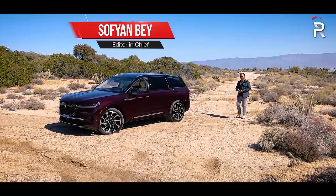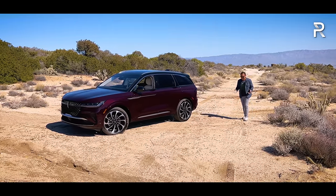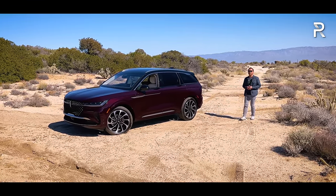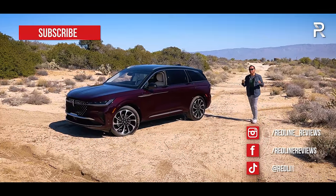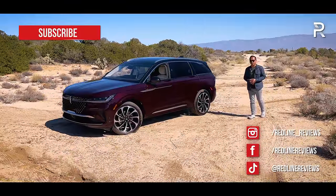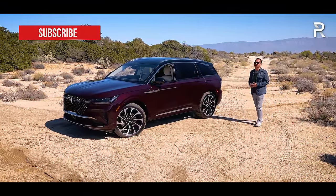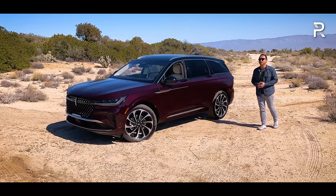Nearly 20 years ago, Lincoln introduced a very important mid-sized crossover to their lineup called the MKX. At the time, the MKX was a little more than just a gussied-up version of the Ford Edge. However, that gamble paid off because the MKX grew to become one of the best-selling vehicles in the Lincoln portfolio. About five years ago, Lincoln decided to rename the MKX to Nautilus when they gave the car a pretty significant refresh.